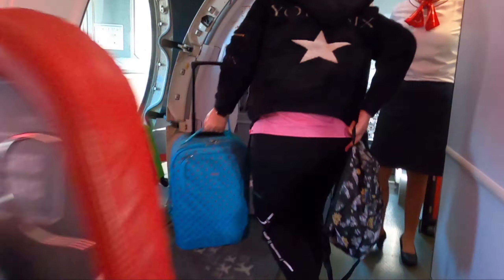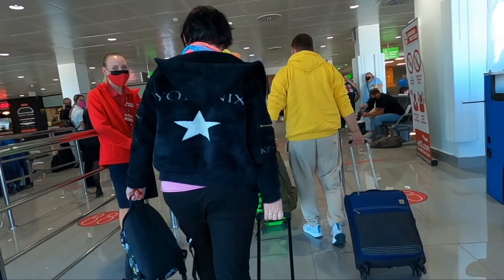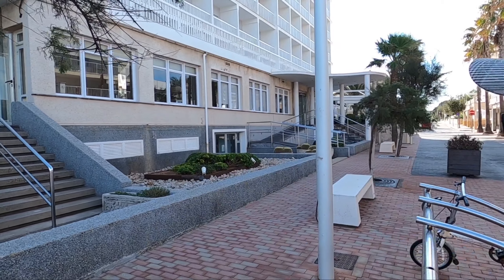We just got out of our hotel — that's our hotel there. We're right next to the beach, there's a restaurant, and there's a few shops over that side as well, so let's have a look.